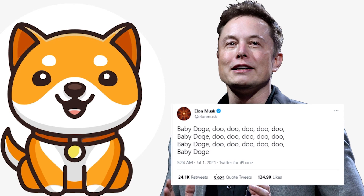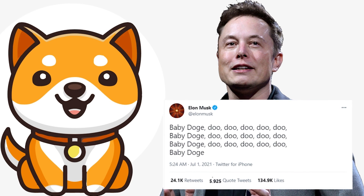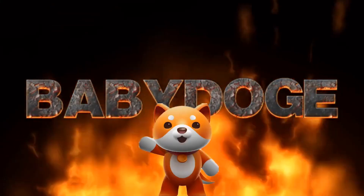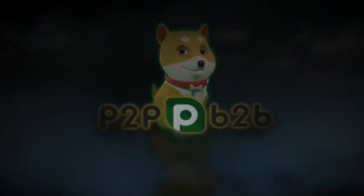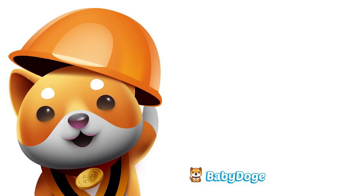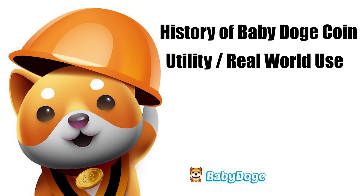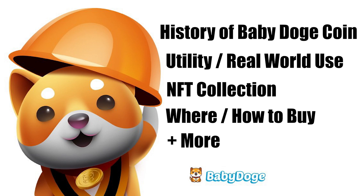Hey, what's up guys. In this video I will be going over everything you need to know about baby dogecoin and why I believe this coin could absolutely explode this next bull run. What I'll be covering is the history of baby dogecoin and how it was started, the utility baby doge provides and how it will be used in the real world, their NFTs, as well as where you can buy baby dogecoin.